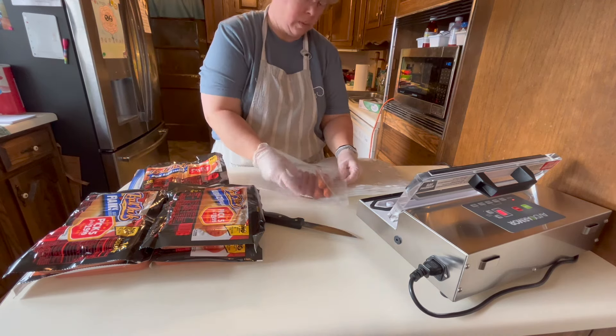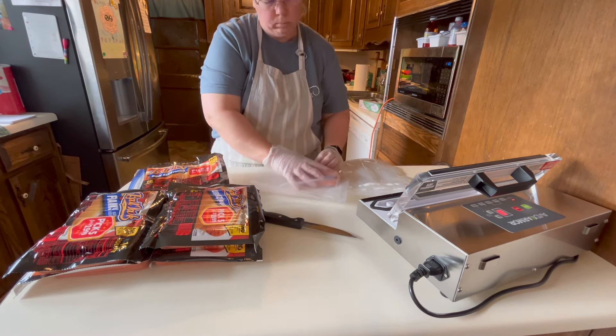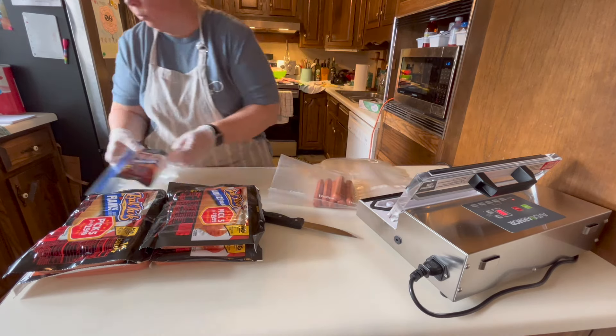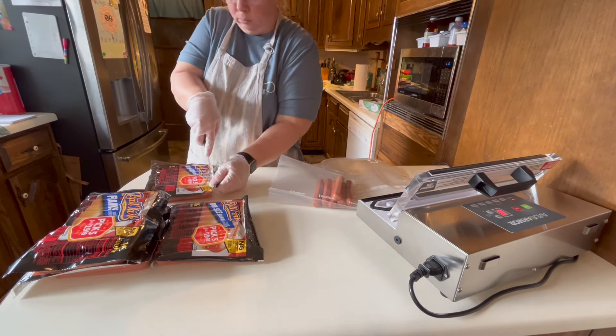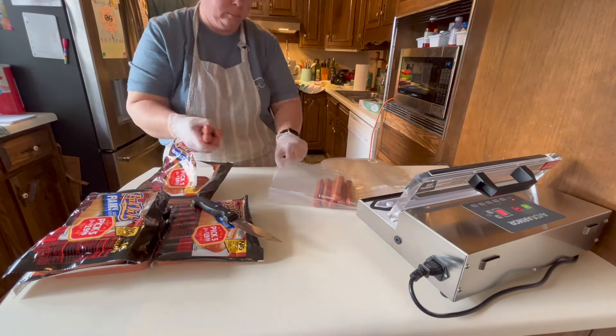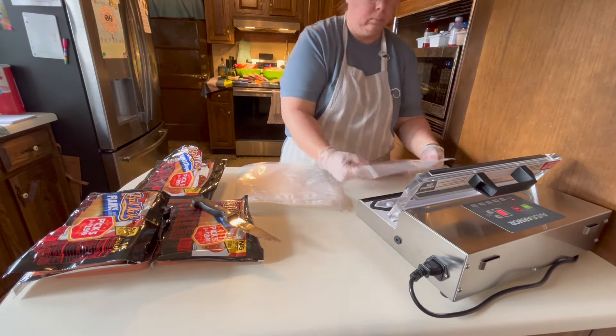This is a new vacuum sealer to me this year — the brand is Avid Armor. I've really learned a whole lot from Becky at Acre Homestead; I'm super influenced by her, not gonna lie.